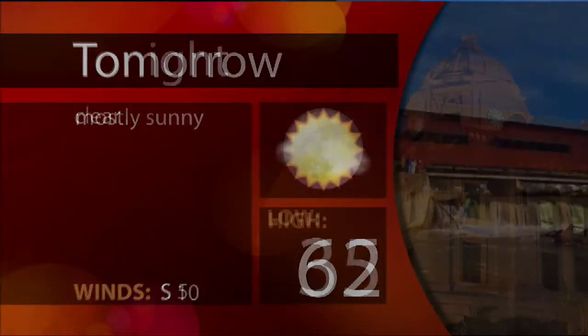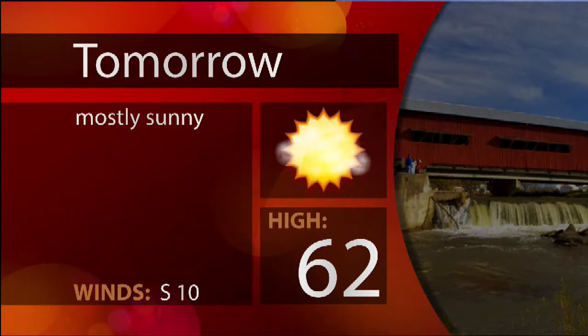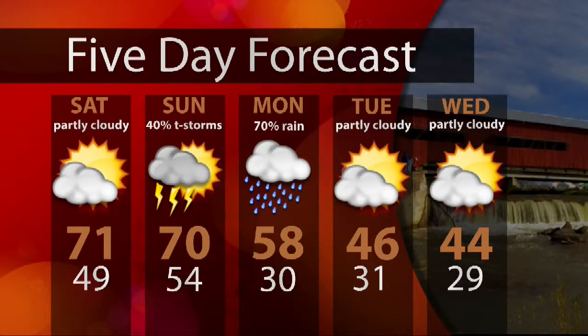Let's take a look at your weather tonight: clear lows in the mid-30s. Tomorrow, sunny highs in the lower 60s. Tomorrow night, mostly clear lows in the mid-40s. Let's take a quick look at your five-day forecast. On Saturday, partly cloudy highs in the lower 70s, lows in the upper 40s. Sunday, partly cloudy with a 40% chance of rainstorms, highs around 70, lows in the mid-50s.